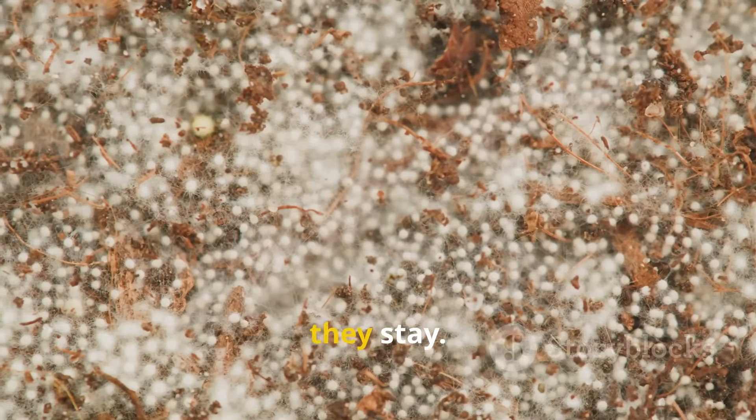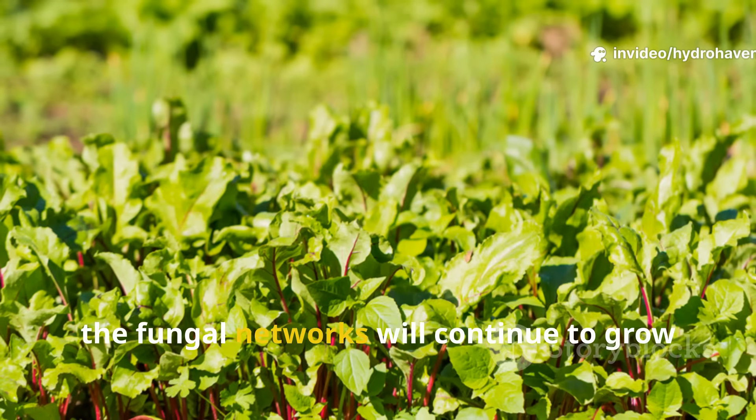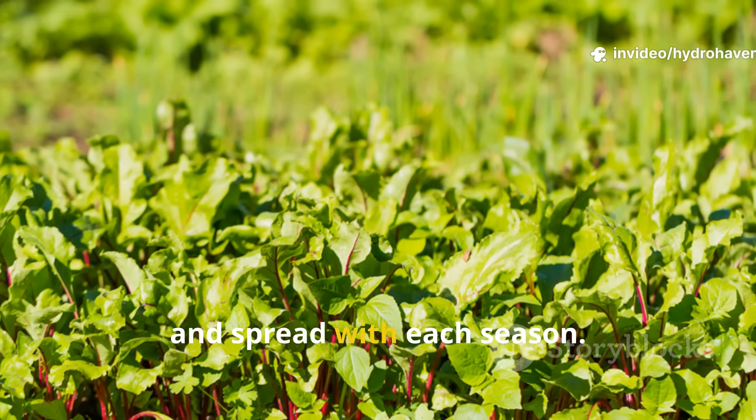And remember, once you introduce them, they stay. As long as you avoid deep tilling and synthetic disruptions, the fungal networks will continue to grow and spread with each season.